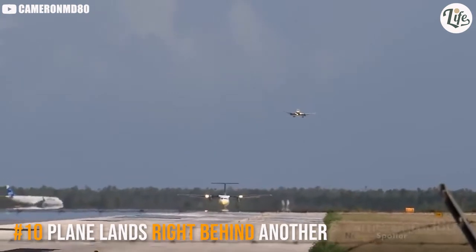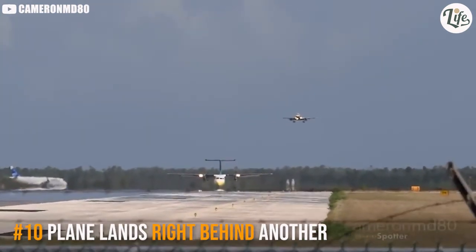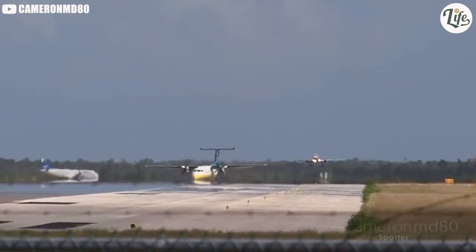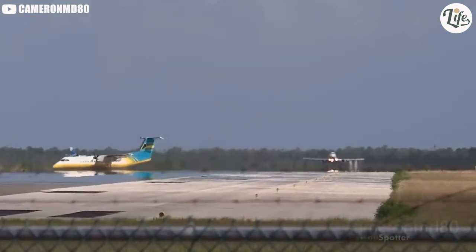A JetBlue pilot decides to land even though another plane is clearly still on the runway. We're not trying to pick on JetBlue or anything — they just keep popping up in these kinds of videos.